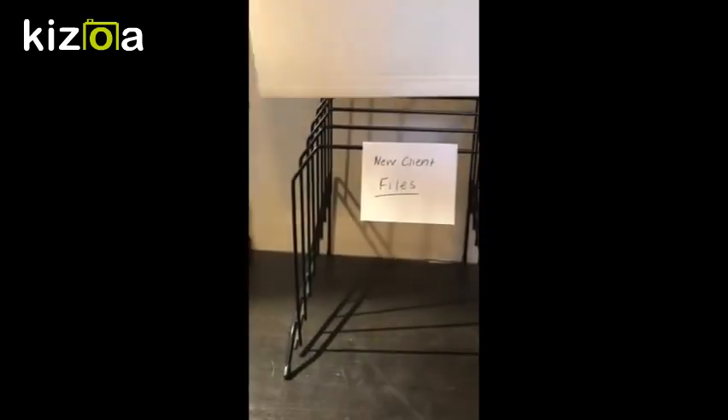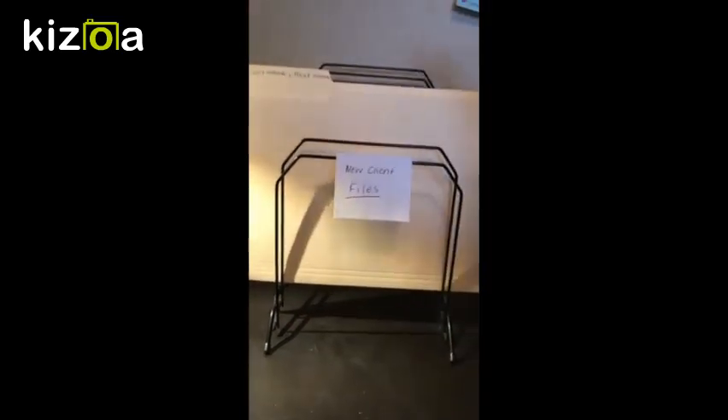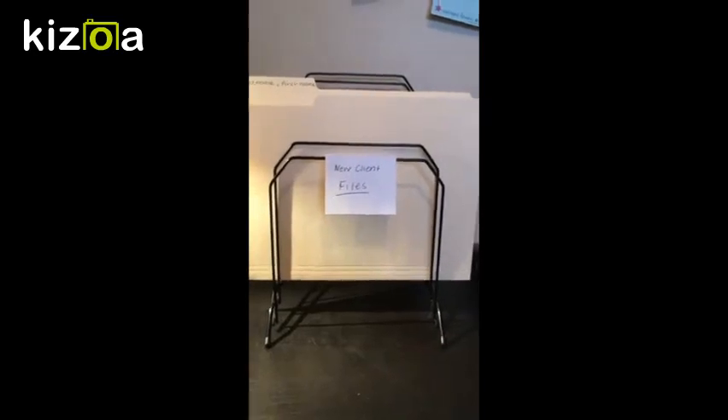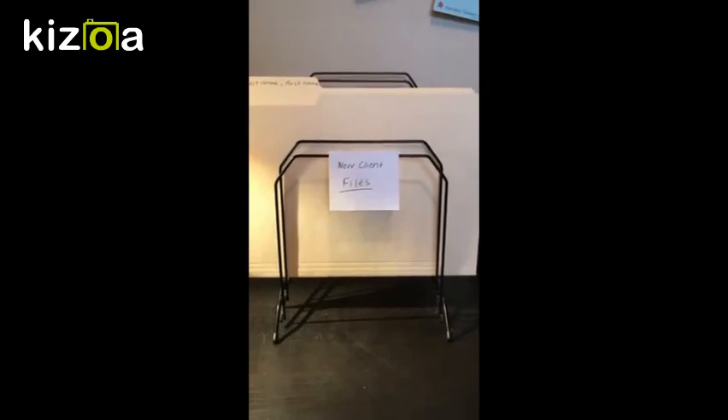Subsequent clients who have come previous times and are just coming back for a return visit go behind all the way up. You can put multiple files in each slot depending on how many people come in that day. We are a high volume location, so it won't be surprising if we have multiple files here.